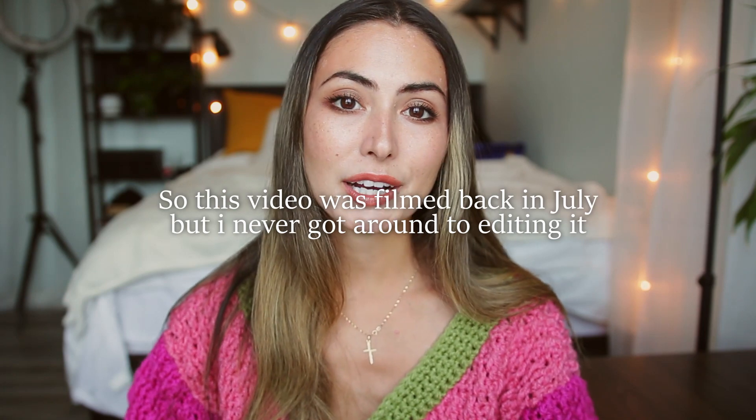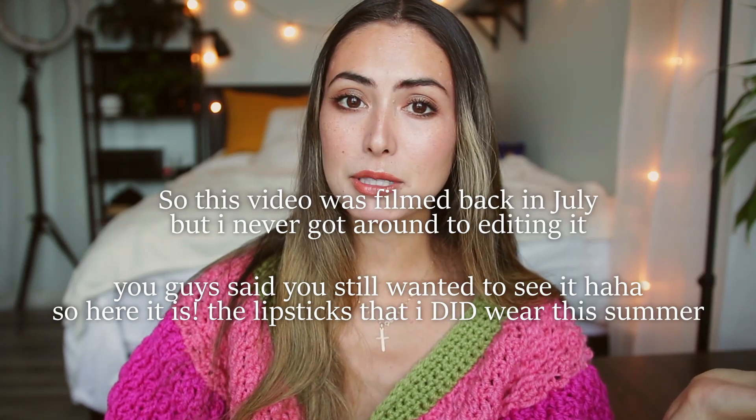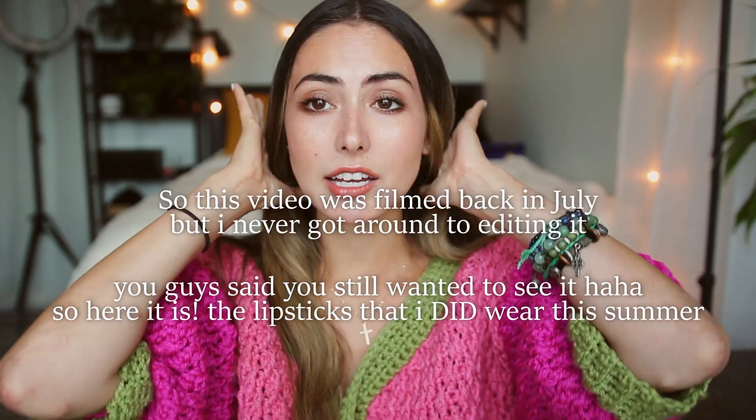Hey guys and welcome back. Today I'm going to be sharing with you guys a video that I've been meaning to film for a long time. I want to be showing you guys all of my lipstick choices for the summer. I'll be showing you guys lip swatches on my lips as well as a swatch on the back of my hand. I'm so happy to be back and filming again. I've been having such a rough time — I feel like nothing in my life is going right right now. It's been really rough. Thank you for watching and let's just go ahead and get started.